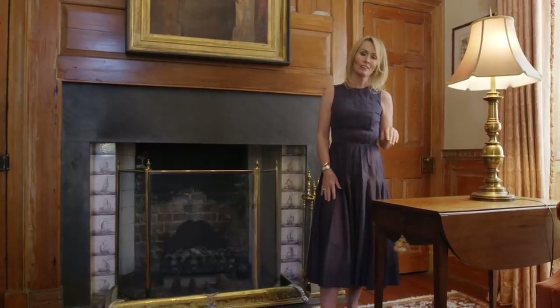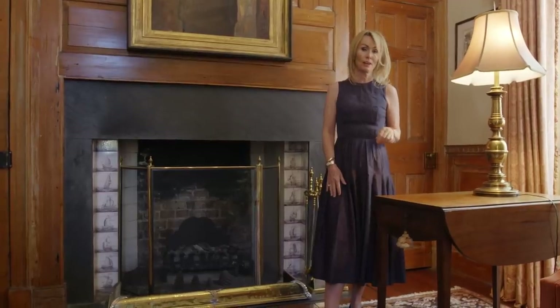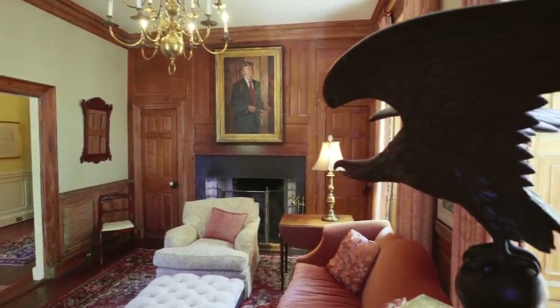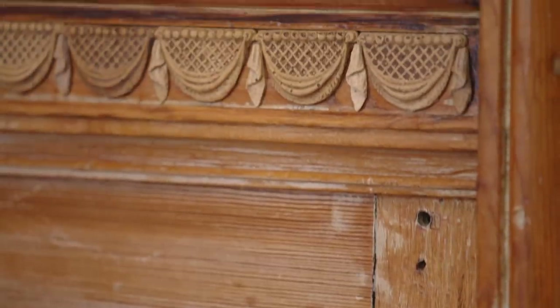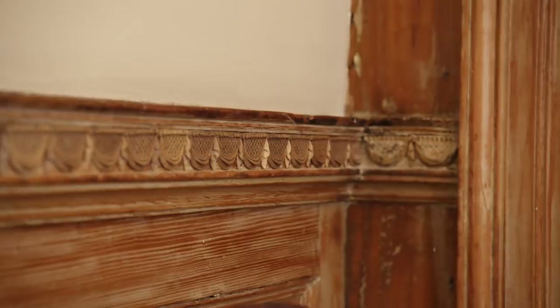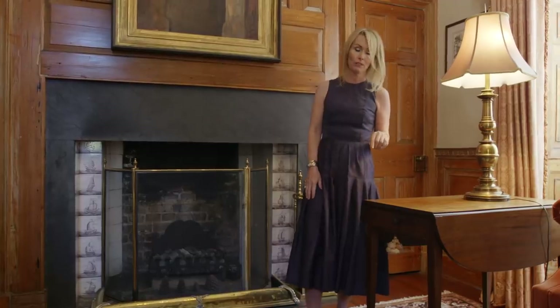This is the library or the den in the house — I think it's the coziest room in the house. It's all cypress paneled, original from 1745, which is amazing. The woodwork is exquisite and has really fine detail — little sashes or fans on the chair rail, which is really impressive and also really rare.